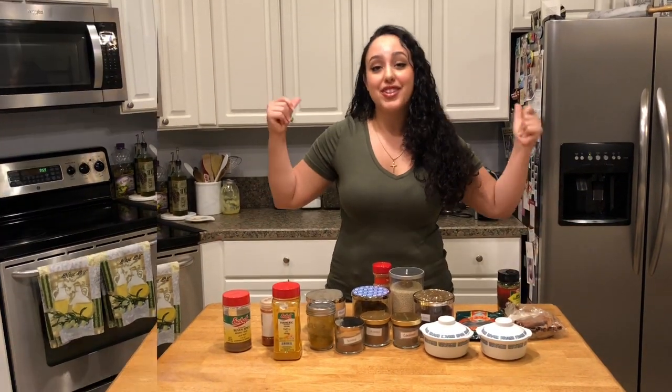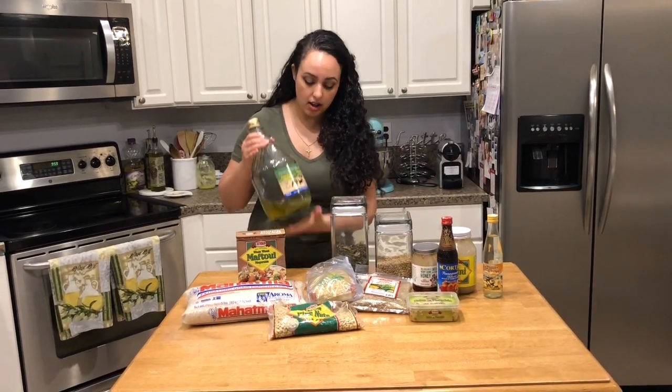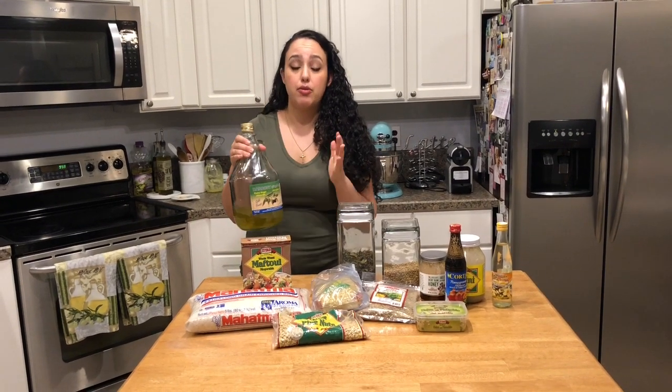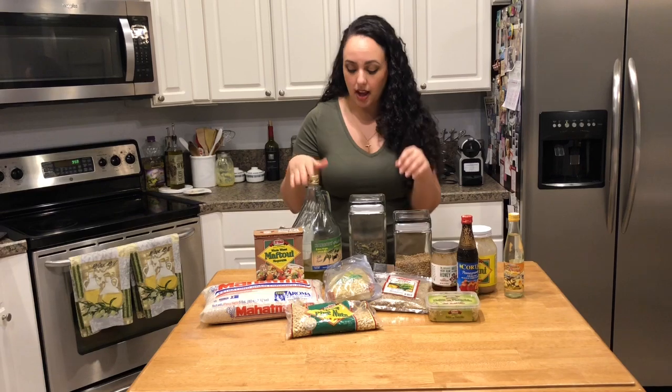Let's move on to some pantry staples. We're going to start with olive oil — this is a definite must. It's got to be really good quality olive oil. We use it for salad dressings, we use it to cook, and as I mentioned, to dip our zayt o zatar bread in. This is just liquid gold.